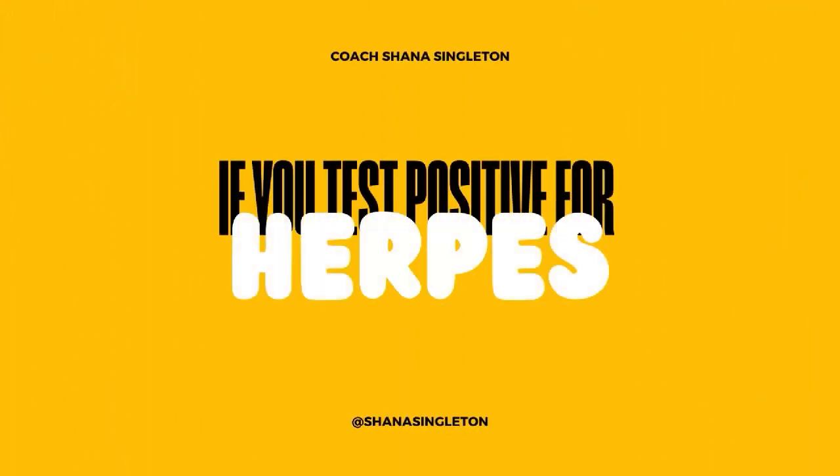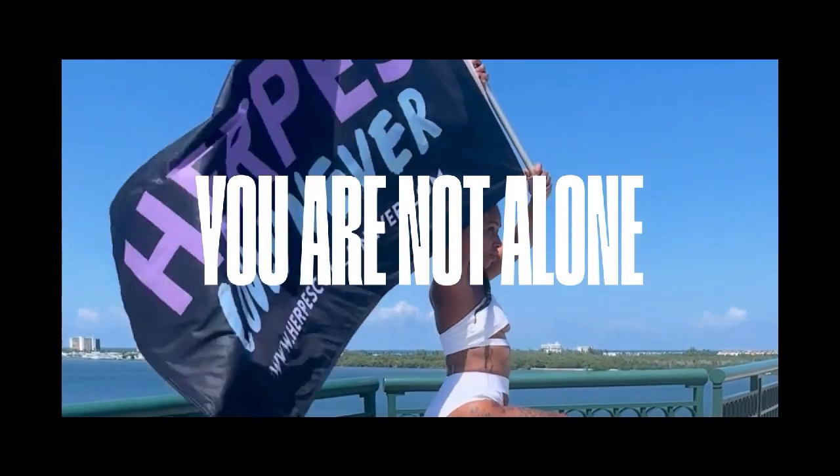Is eczema herpes? And if it is herpes, did I give herpes to my child? If you test positive for herpes, you are not alone.